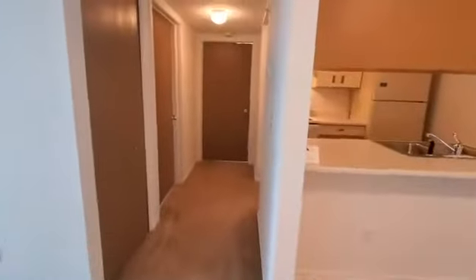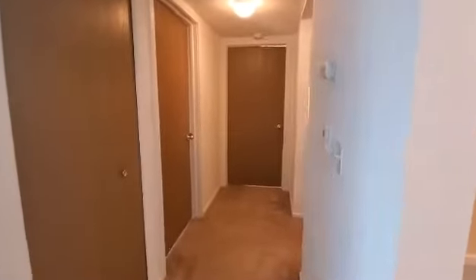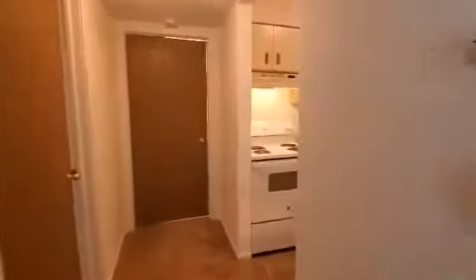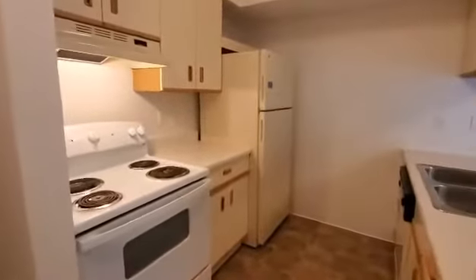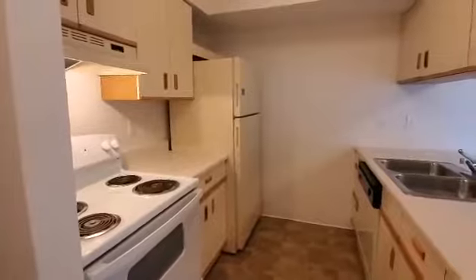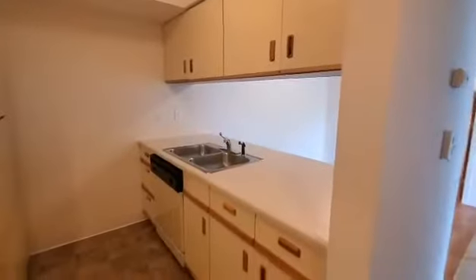Down the hallway is going to be the entry to the bedroom, the bathroom, the kitchen, and the storage closet. All of our kitchens in all of the apartments do come with the refrigerator, stove, dishwasher, and the garbage disposal, and lots of cabinet and drawer space.